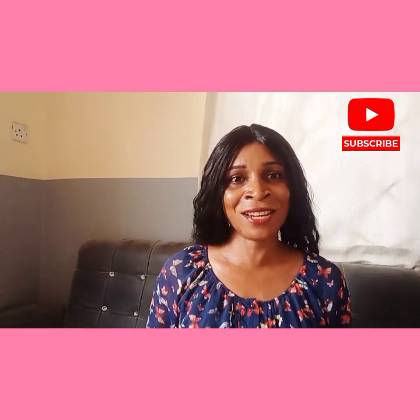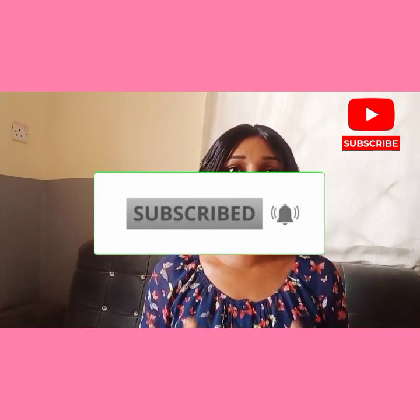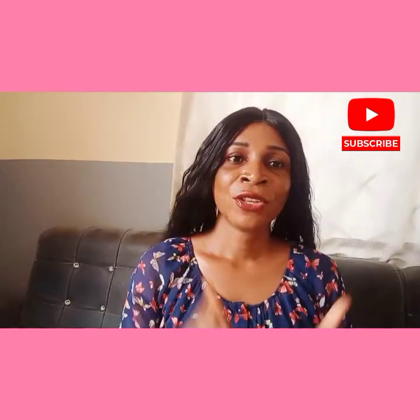Please support this channel by smashing that like button and subscribing so you can get more useful information anytime I upload.